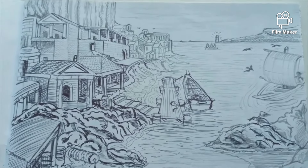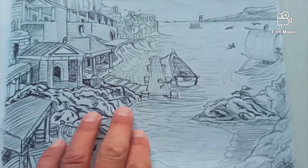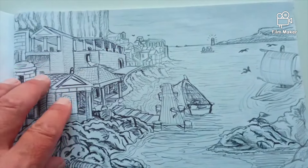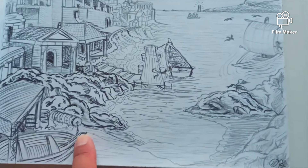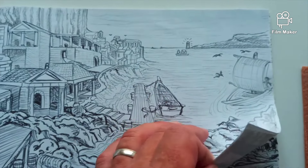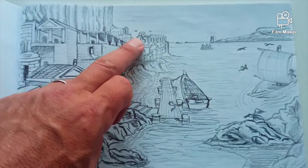Maybe a city from the Mediterranean? Greece? I wanted cliffs and these buildings going around the cliff — a fisherman's wharf, some boats, a little lighthouse in the background. It came out quite nicely. My pen ran out, so I had to finish it off in pencil.